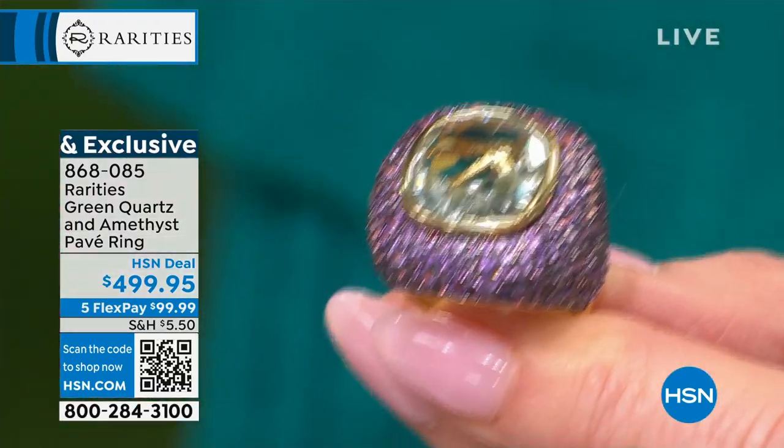This Baroque pearl we showed one time — over 50 were already selected. They're going to sell out. Brand new launch. This is one of the most magnificent combinations: the size and the color of this green quartz is going to take your breath away, accented with the most magical pavé-set amethyst. We're looking at over 11 carats of gemstones.